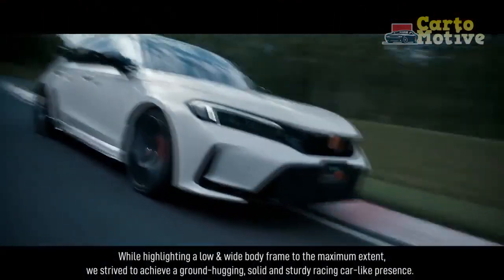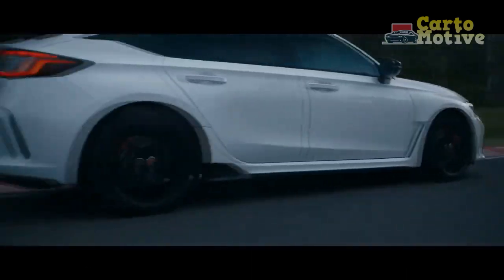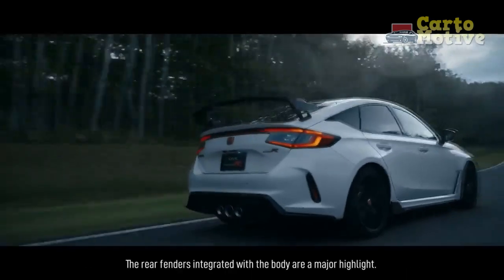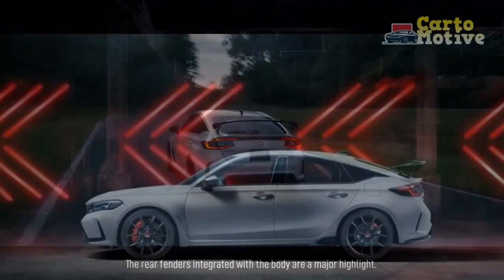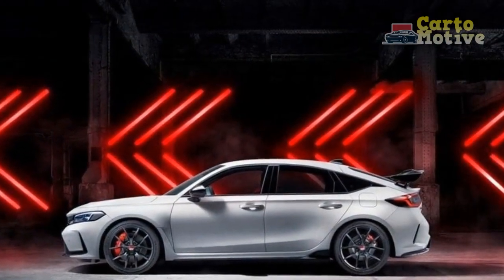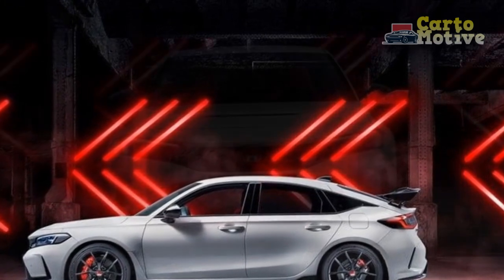A carbon fiber version of the wing spoiler is available. 19-inch matte black alloy wheels fill the arches, and Michelin Pilot Sport 4S tires come standard. This new wheel design is said to improve the stability of the contact patch between the tire and tarmac under load.